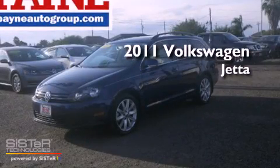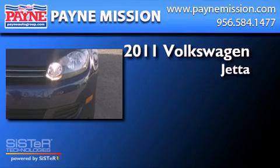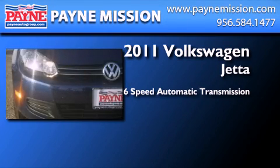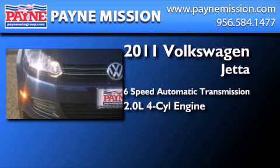This is a certified pre-owned 2011 Volkswagen Jetta. This four-door sedan has a six-speed automatic transmission and an inline four-cylinder engine.